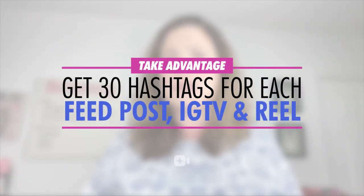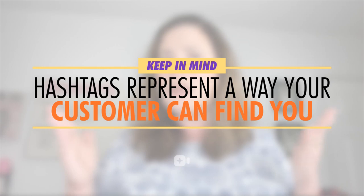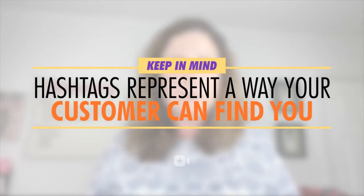Don't forget, you currently get 10 hashtags for each piece of Instagram Story content you create, and otherwise 30 hashtags for each feed post, IGTV post, and Reel that you create. Use every single hashtag you get per piece of content you publish. Each hashtag really does represent a way in which your ideal customer can find you on Instagram.